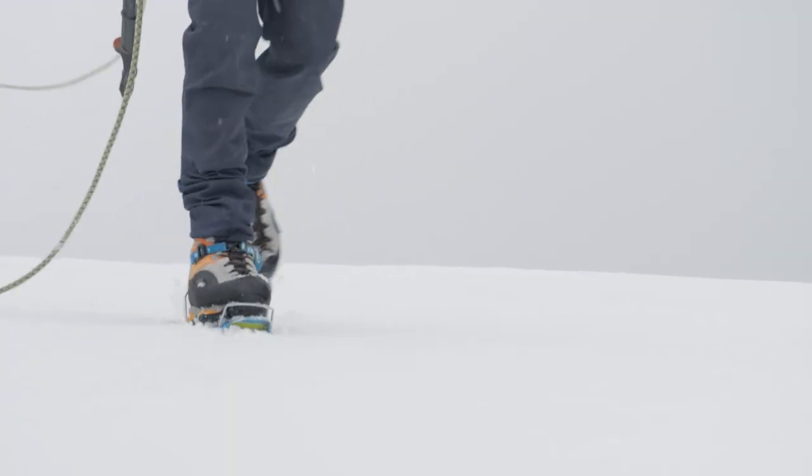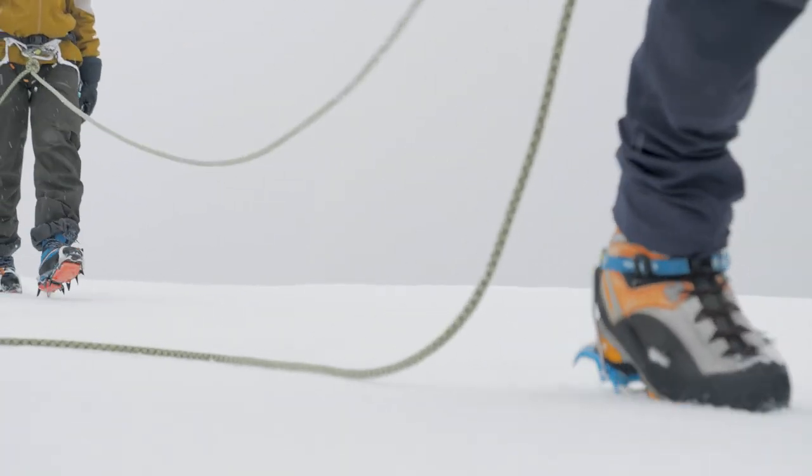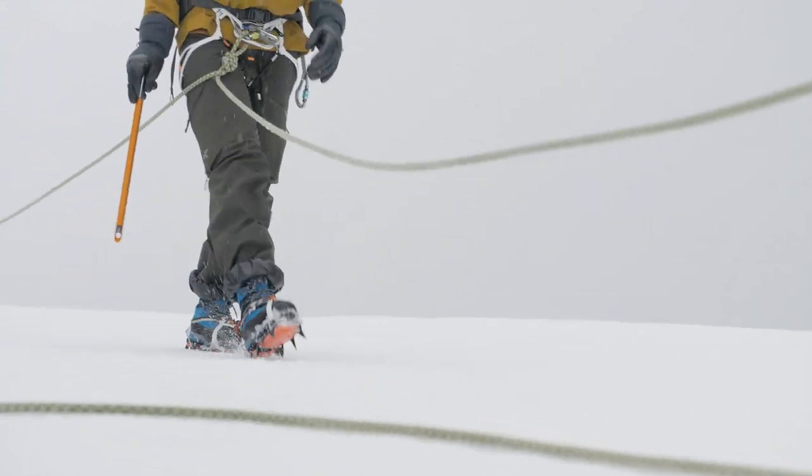Can we chat about gear a little bit? Because there's a different set of equipment you need to bring up here for walking along the glacier.